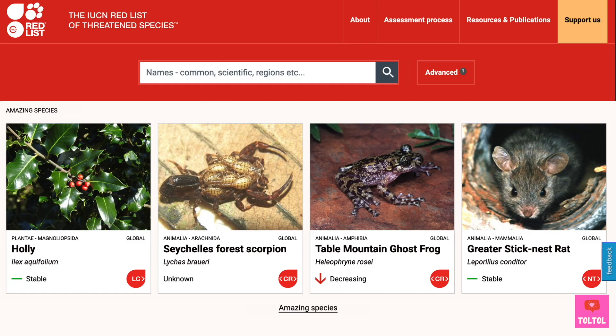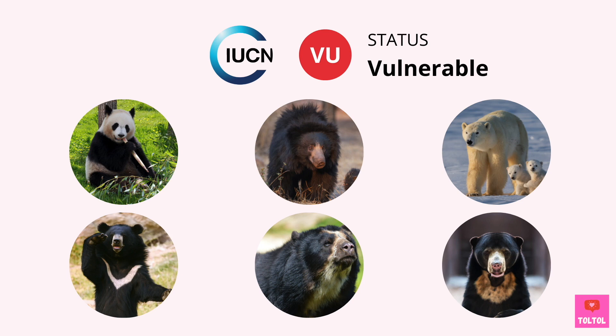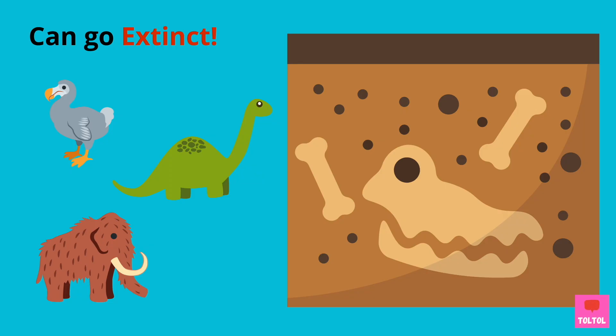Let's take a look at the IUCN Red List. The list studies how the animals are doing and tells us which species are threatened. Six out of the eight species — such as the giant panda, sloth bear, polar bear, Asiatic black bear, Indian bear, and sun bear — are in vulnerable status. This means there's a high risk of extinction in the wild.